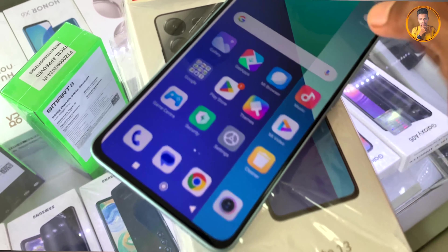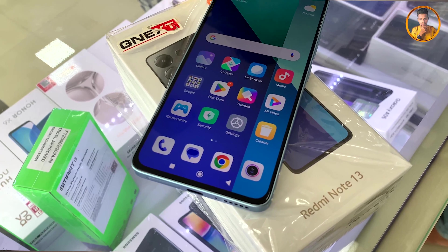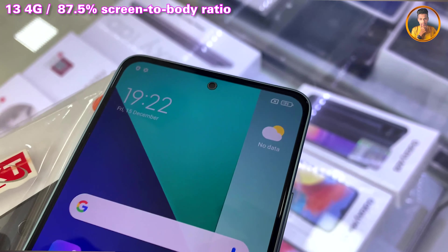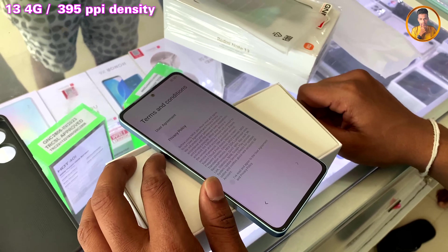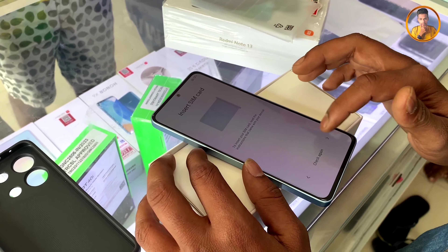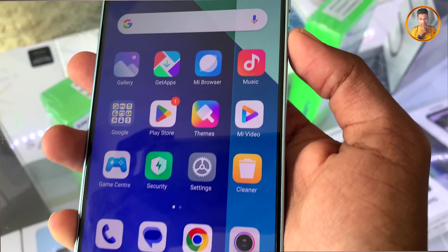The screen brightness level can be adjusted to suit your environment. If you want to check the resolution of your smartphone, you can view the pixel range details in the display settings.